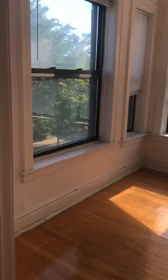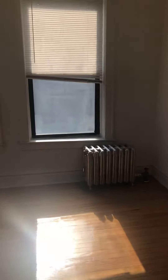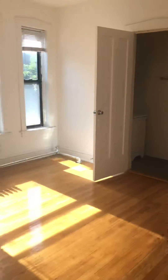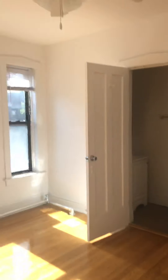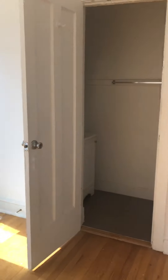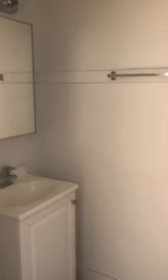This is the sunroom. First bedroom here — you also have access from the hallway on that side, with ceiling fans throughout. This bedroom has a half bath, so you have a sink and a shower.